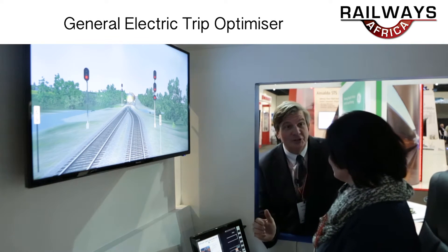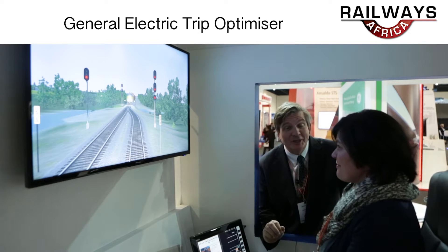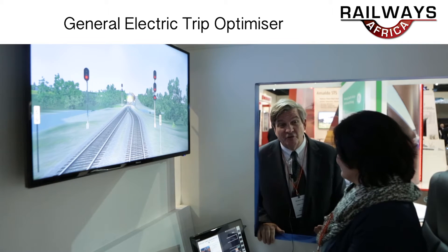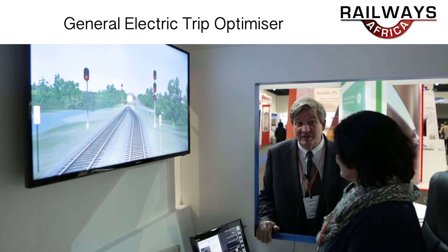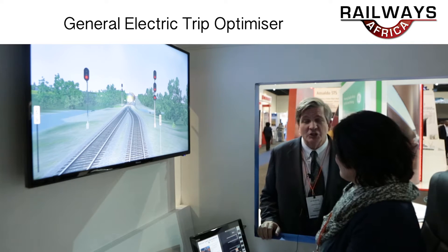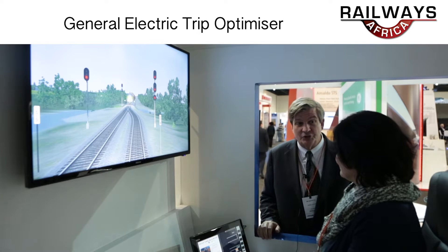What I want to introduce you to today is General Electric's Trip Optimizer. Trip Optimizer is literally one of the coolest products in the rail industry today and certainly one of the hottest sellers. We've sold over 8,000 systems — not an inexpensive product — in over seven years. It's generally caught on because it does two main things: it saves fuel, and it automatically drives the train.